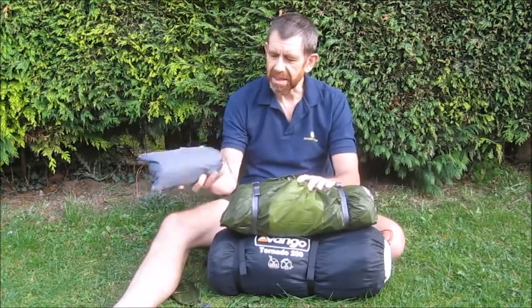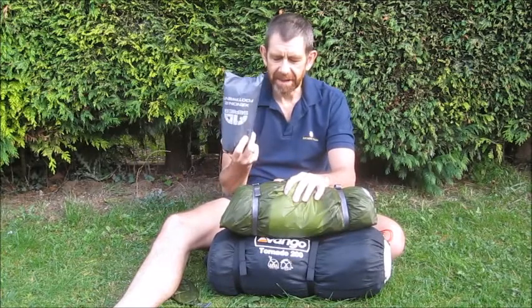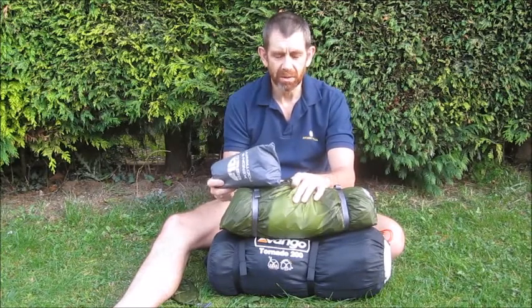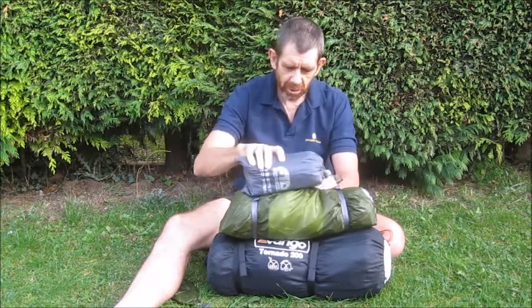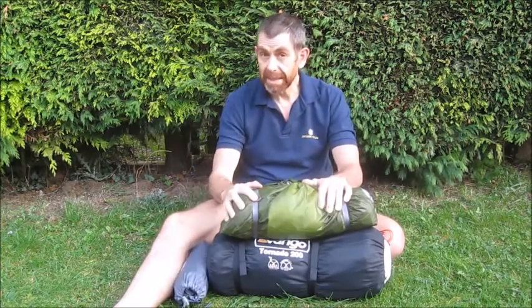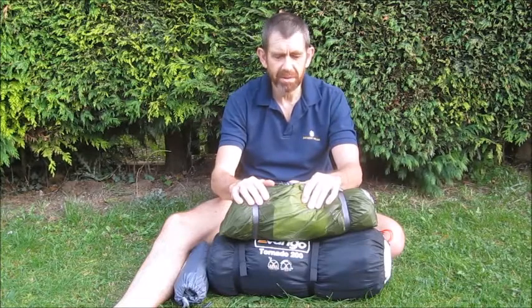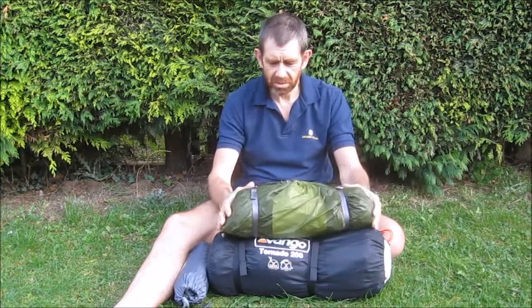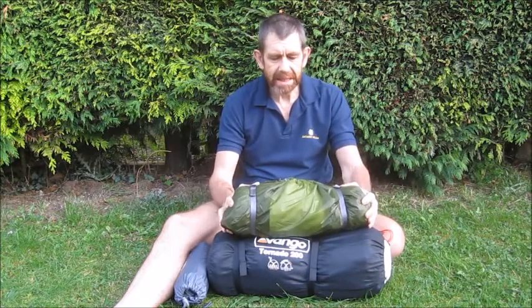I also went and got the footprint for this, which I'll be attaching to the tent itself — that will add a little bit of weight, but only around 310 grams. So in total, about £25 for the footprint and £219 for the Xenon, whose original price is around £350. So £219 I thought was quite a hard bargain.